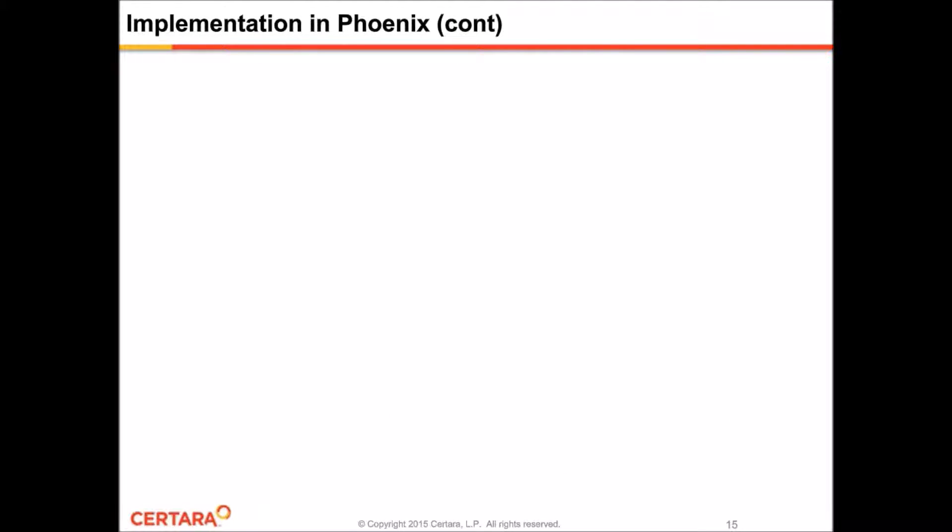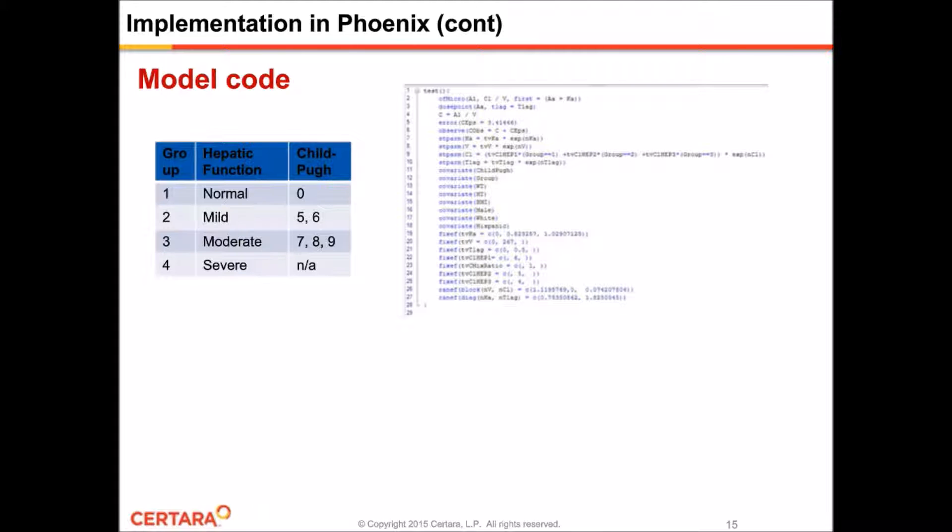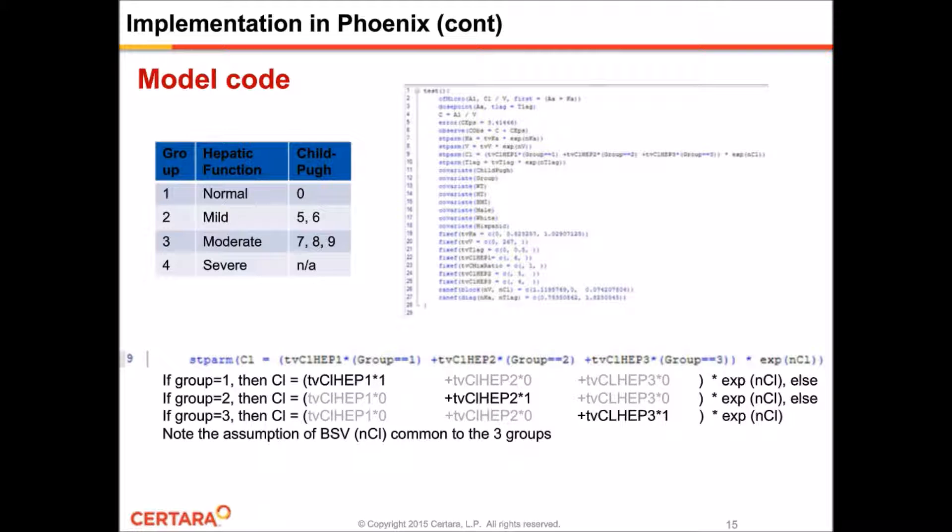This slide briefly shows the actual code used to model the Phentermine exposure in Phoenix. On the line for structural parameters, you can see that the clearance is set to vary directly according to hepatic impairment group. Phoenix is very scalable — for most of your modeling, maybe 80 to 90 percent of it, you can use the GUI. But for more complex tasks, you can switch to textual mode and use the Phoenix modeling language to customize the code. It can also be a good learning tool because Phoenix lets you switch back and forth between the GUI and the code — you implement something in the GUI, switch to the text interface, and see how the software translated your selections into equations and code.